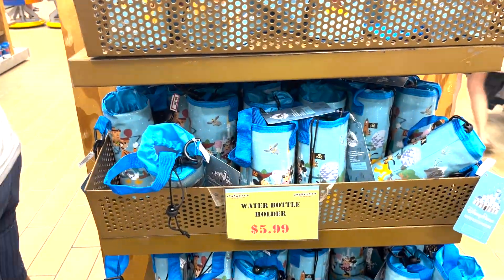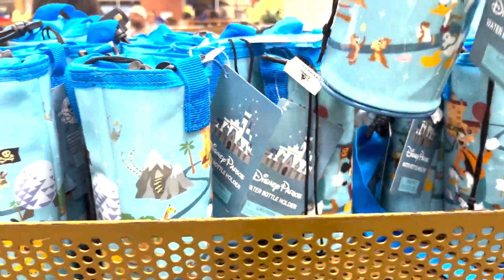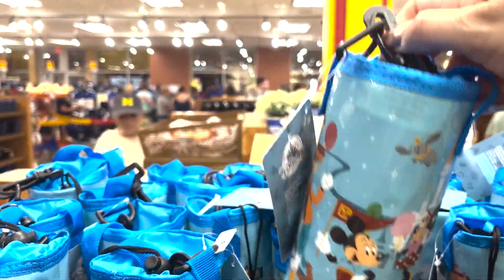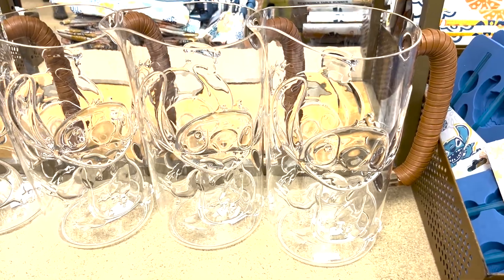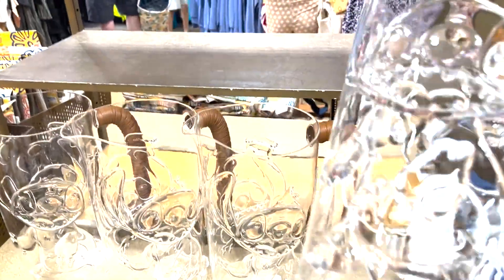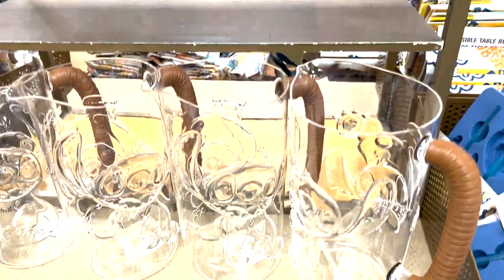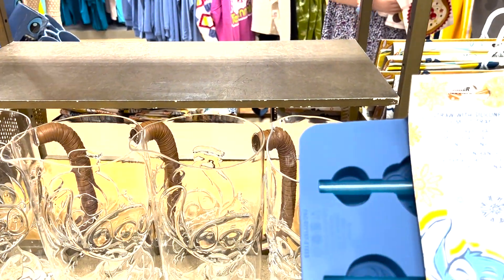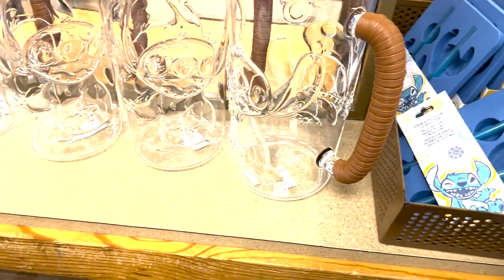We have some water bottle holders here for $5.99 with clips. And for the Stitch lovers, look at this — $14.99 Stitch punch pitcher. What else do we have over here? A straw with a silicone ice mold — $5.99. That might be coming to the house!